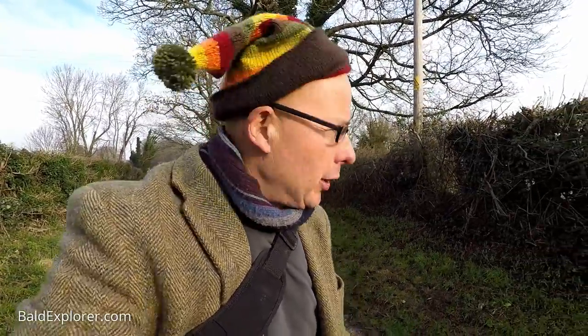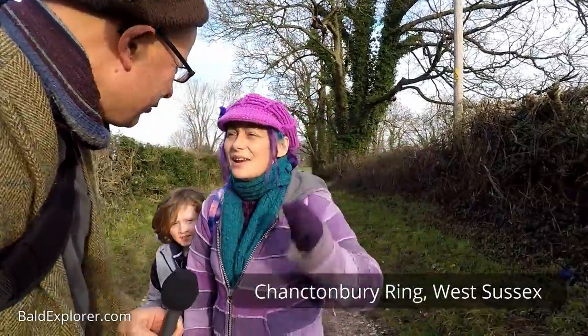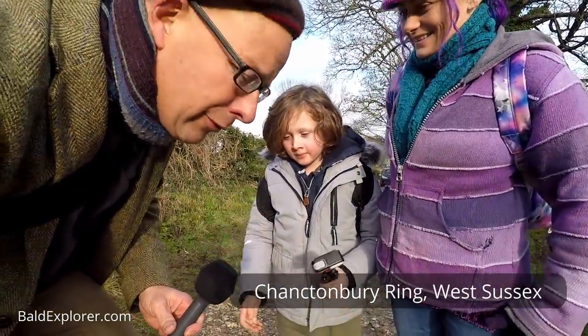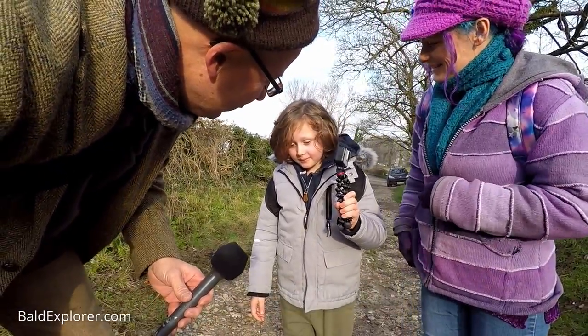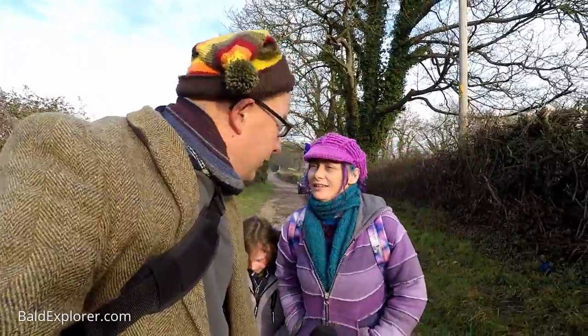Hello, I'm Richard Vobes, the Bald Explorer, out on another walk. Today I'm down in West Sussex near Chantonbury Ring and I'm joined by the lovely Julia. Hello lovely Julia, and your son Elijah. Hello Elijah. Who happens to have got his own camera today — fantastic! I believe a Christmas present? Birthday, I think. Oh, birthday present. Even better.